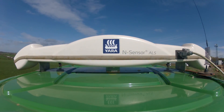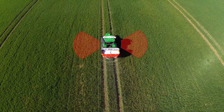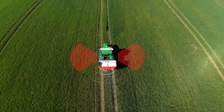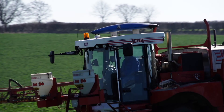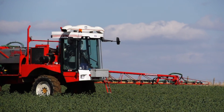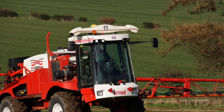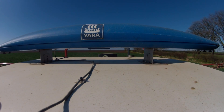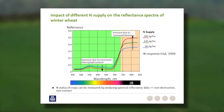The N-Sensor is positioned on the cab roof to gain an oblique view of the crop on both sides of the tractor or sprayer, measuring a total area of approximately a quarter of bout width away from the tramlines at 24-metre tramline spacing. The crop's nitrogen demand is determined by measuring the light reflectance, either through ambient light with the N-Sensor Classic or through the reflectance of its own inbuilt light source in the case of the ALS, increasing its working window.